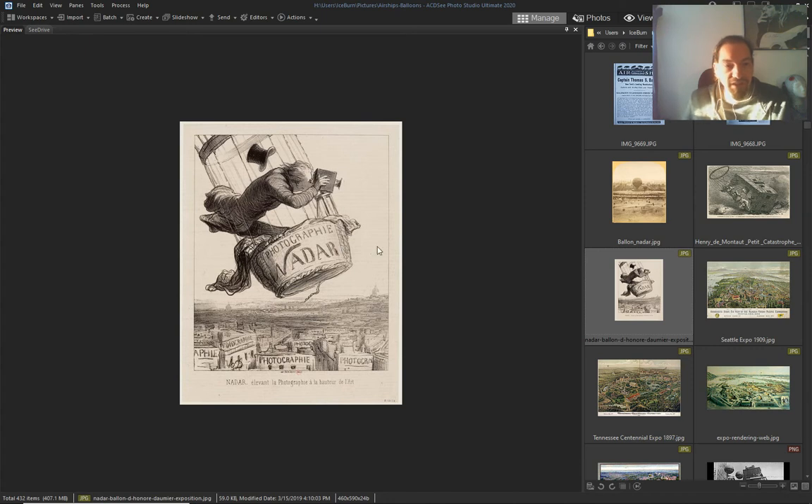But how stable would you need this thing to be to take a photograph in the 1800s? I don't think photography is what they say it is.